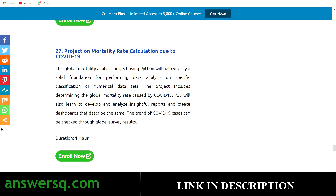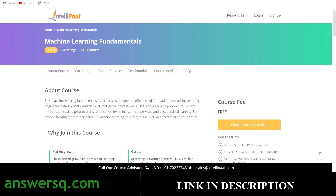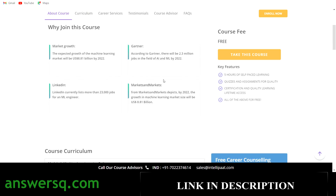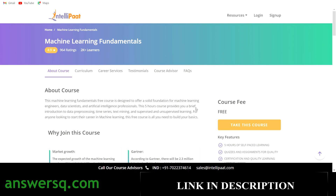To enroll, simply click the 'Enroll Now' button on any course. For example, for Machine Learning Fundamentals, click 'Enroll Now' and you'll be directed to that course page on the IntelliPaat platform, where you can find key features, course details, and course content. For this course, there are two modules: Machine Learning Using Python and Supervised Learning Algorithm in Python.